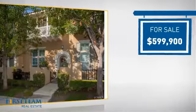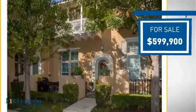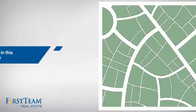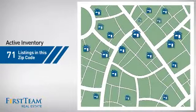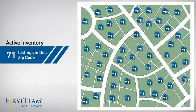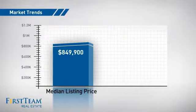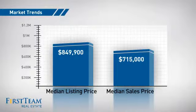Currently listed at just under $600,000, it offers an excellent value for the area. Wondering how it stacks up against the competition? There are now just over 70 homes on the market within this zip code, with a median list price of just over $800,000 and a median sale price of just over $700,000.